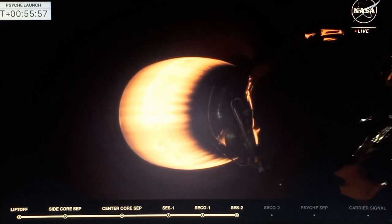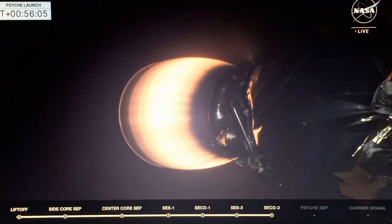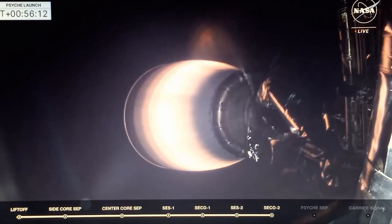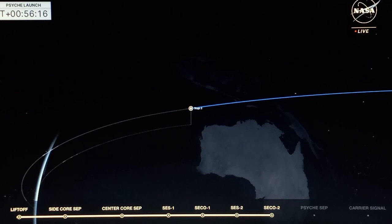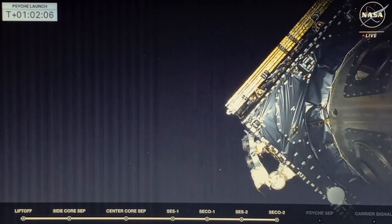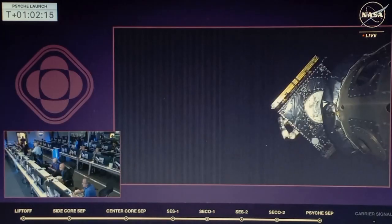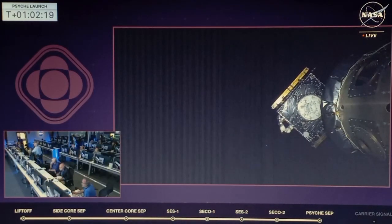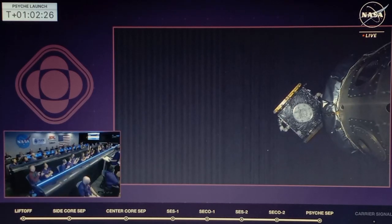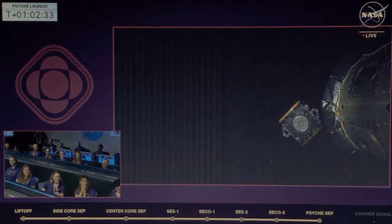MVAC shutdown. The engine is still glowing red in the cold darkness of space — we are in orbital night on the other side of the planet from where we launched this morning. Orbit insertion confirmed. Psyche payload separation confirmed. The Psyche spacecraft is going off into deep space on a 2.2 billion mile journey. What an amazing shot — so excited to see Psyche leaving the stage.